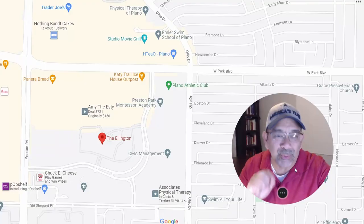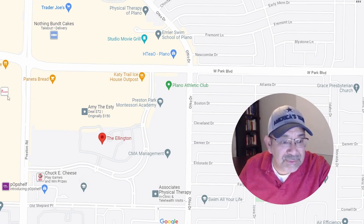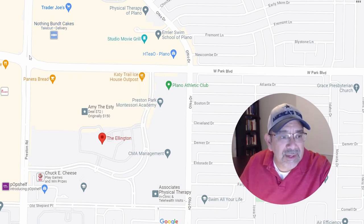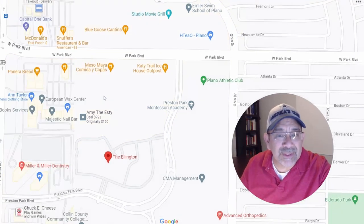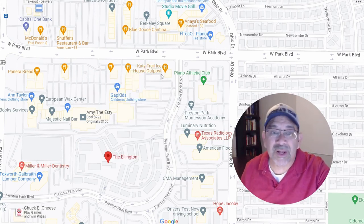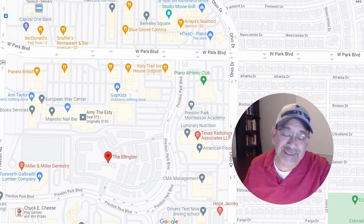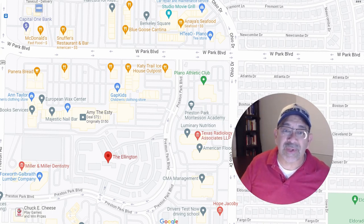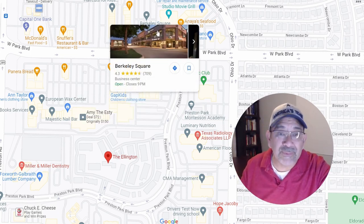Here's the Ellington on the map — it's near the intersection of Preston and West Park. The beige area indicates a lot of shopping and dining. Zooming in, you can see the Katie Trail Ice House Outpost, which is a really good spot with misters outside for outdoor dining, indoor dining, and screens for sports. Right across, if you like Mexican food, there's the Blue Goose Cantina.